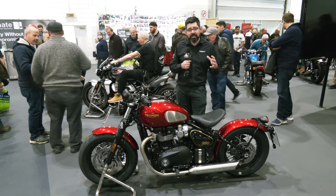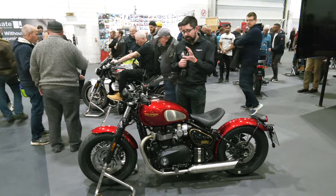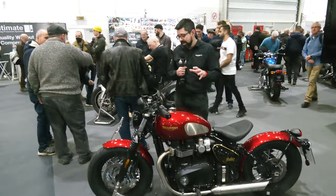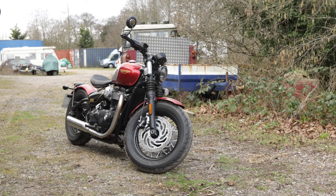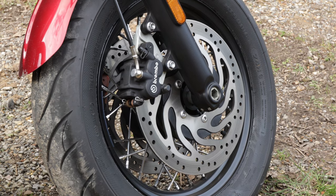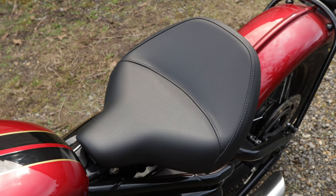Talking about some of the evolution of the bike, some key changes — I'll start with the front. The new Bobber has 47mm cartridge forks, it has twin Brembo discs and therefore a bit more stopping power than the previous generation.